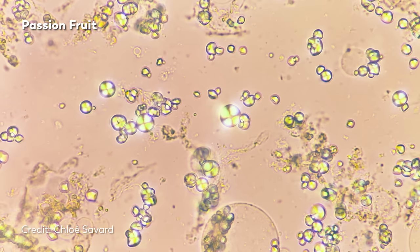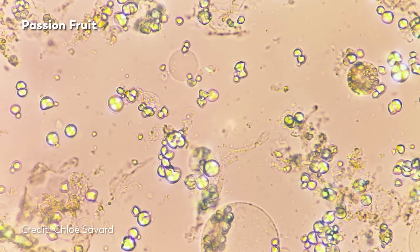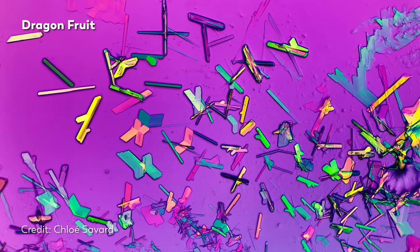Chloe got her start in microscopy three years ago after seeing some videos on Instagram that piqued her interest. She started slowly at first, but it's since built into a huge passion, helping her see the world through that combination of artistry and science that microscopy inherently blends together.